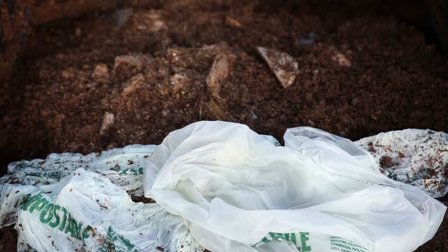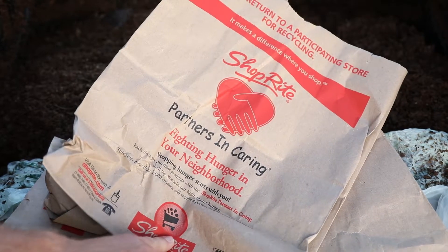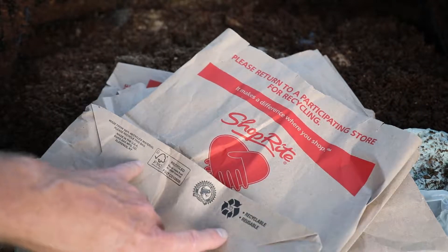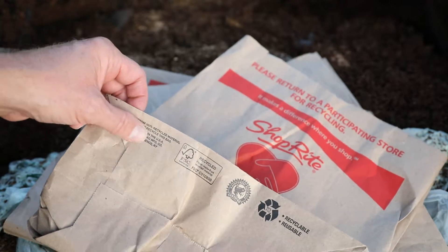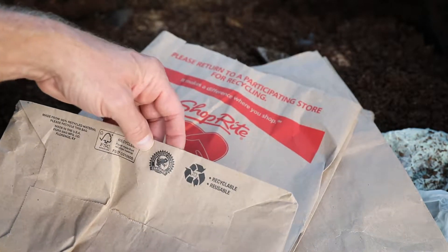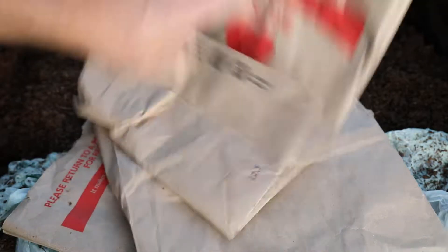I'm going to add in some good old paper Shop Rite bags and I bet these compost up a lot faster. The Shop Rite recycled paper bag says it's made from 100% recycled material — at least 60% — and it's Rainforest Alliance certified. We're going to throw three of these into the compost.